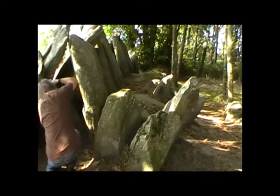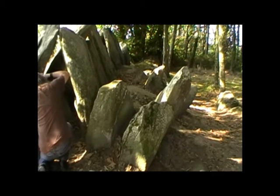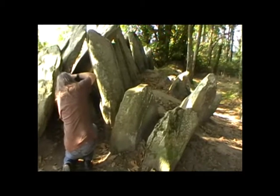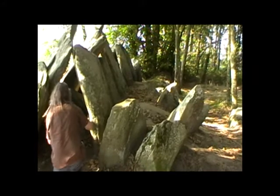These stones sticking here on this side — I'm guessing they were curb stones, and the whole thing would have been covered with an earthen mound at some point. There are some traces of it left still over there.